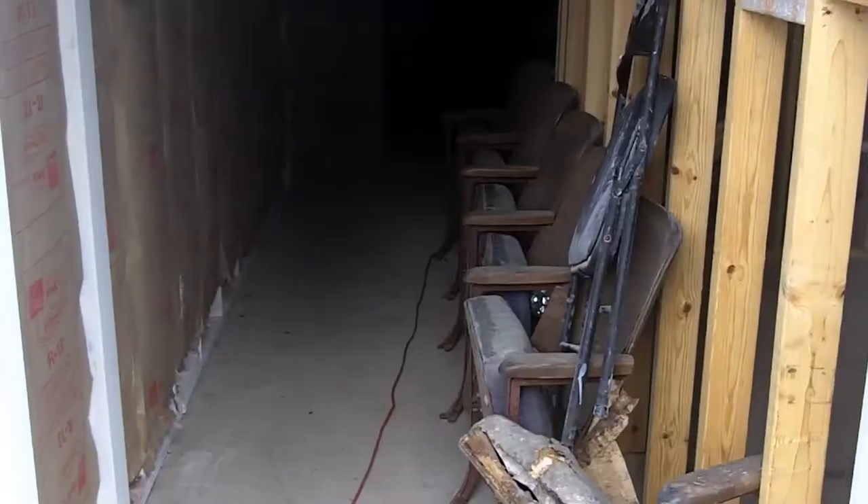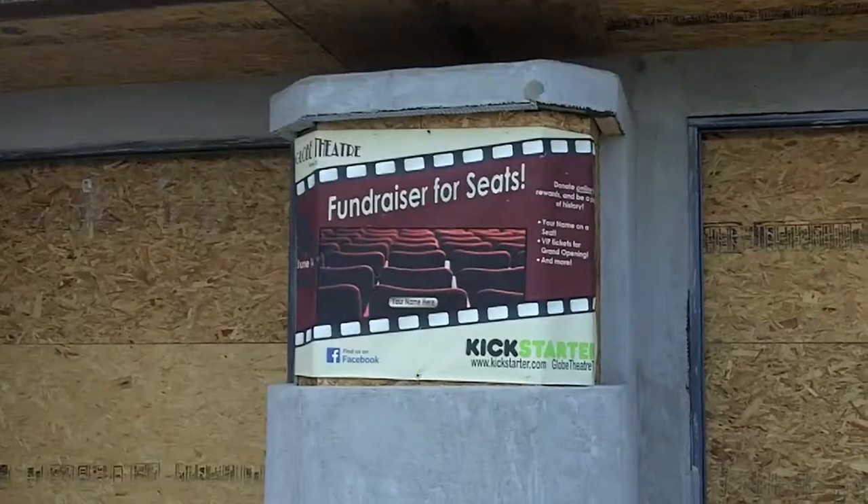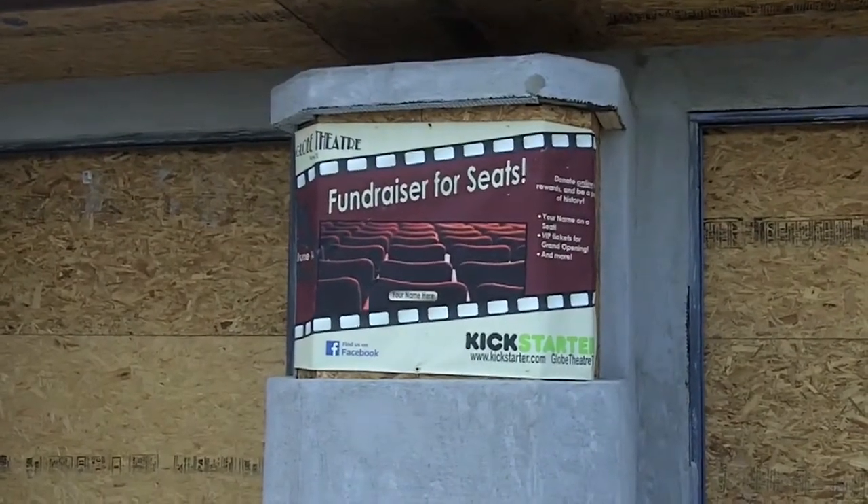The two have set up a Kickstarter fundraiser to purchase new vintage-style seats like the ones originally in the theater. The goal is to raise $25,000 by June 14th.